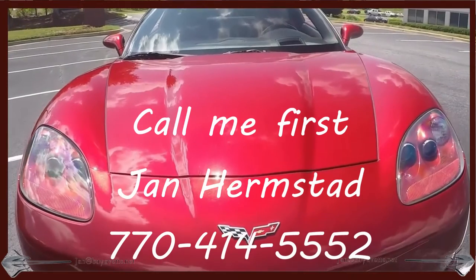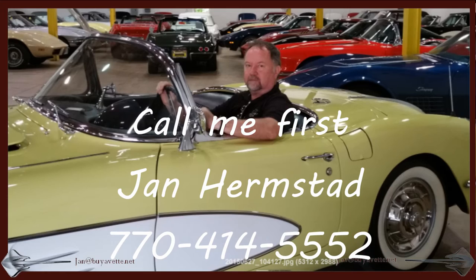Call me first. This is Jan Hermstad, 770-414-5552. Thank you for looking. And hey, we're in Atlanta.